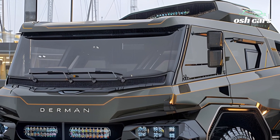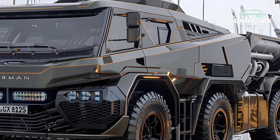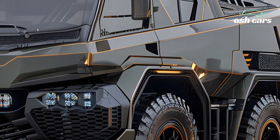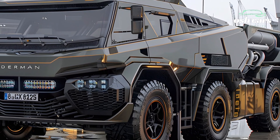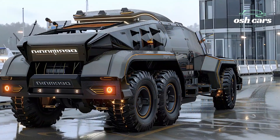At the heart of the Durman 8x8 is its powerful, fuel-efficient engine, designed to deliver superior torque and reliability. Paired with an advanced all-wheel drive system, the vehicle ensures unmatched traction and stability, enabling it to tackle everything from deep mud and steep inclines to rocky landscapes and desert sands.